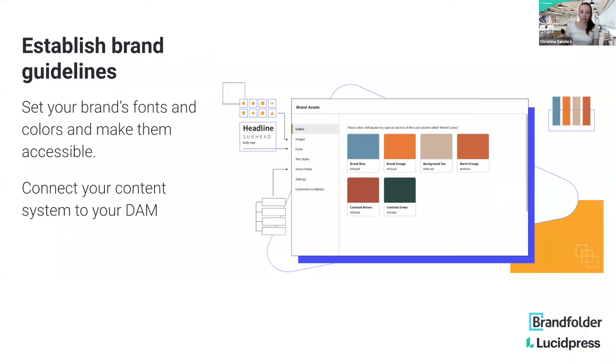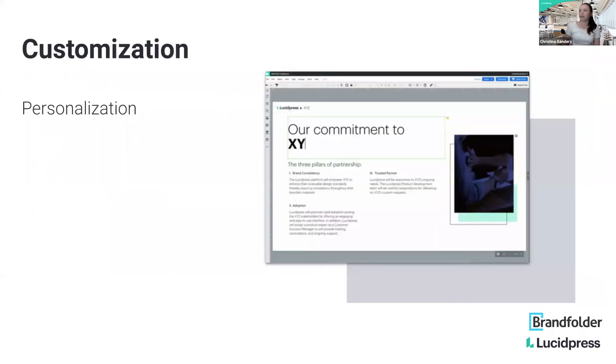A big part of this is having set brand guidelines and making these assets readily accessible — connecting those brand assets, whether in Lucid Press or a digital asset management system, and connecting them to those templates. From there, it's really easy for anyone — your sales team, your CS team, anyone outside of marketing who needs to go in and personalize content — to be able to do that.